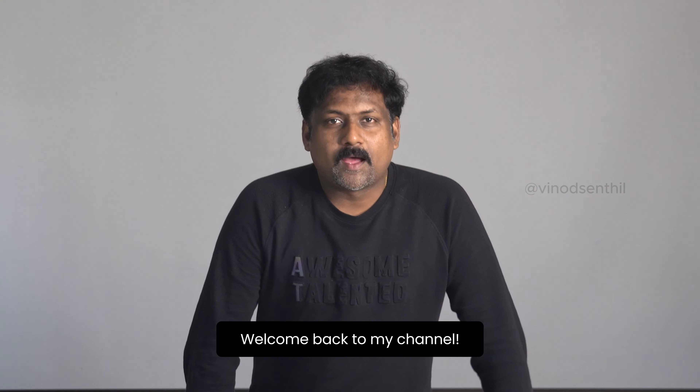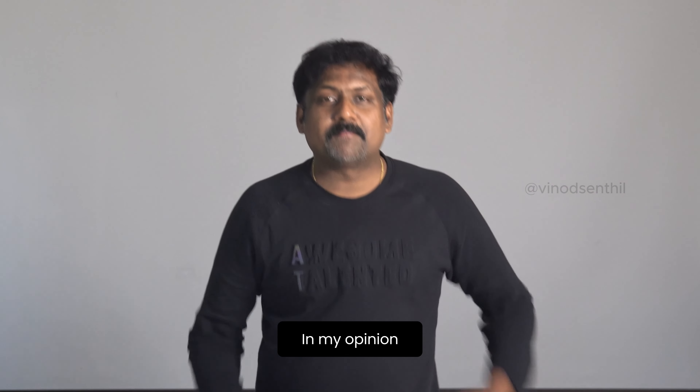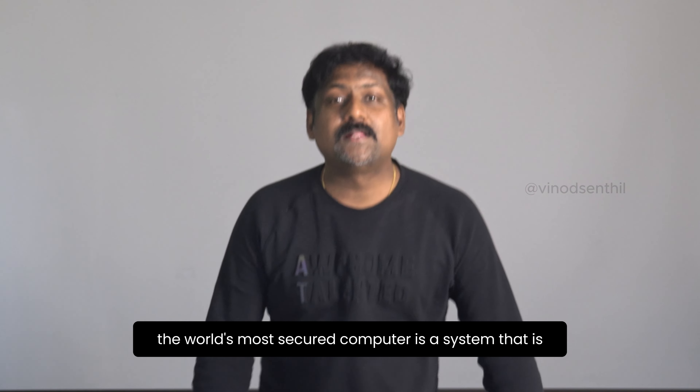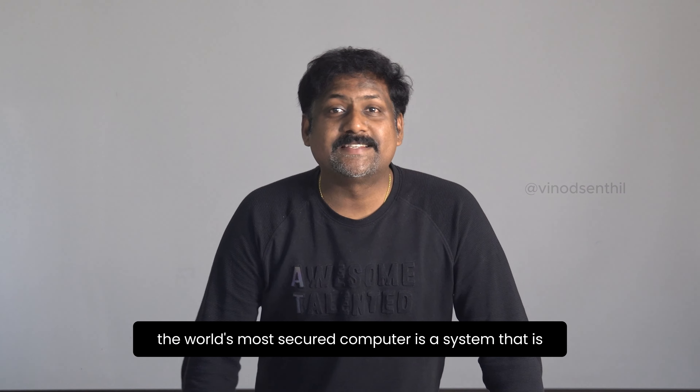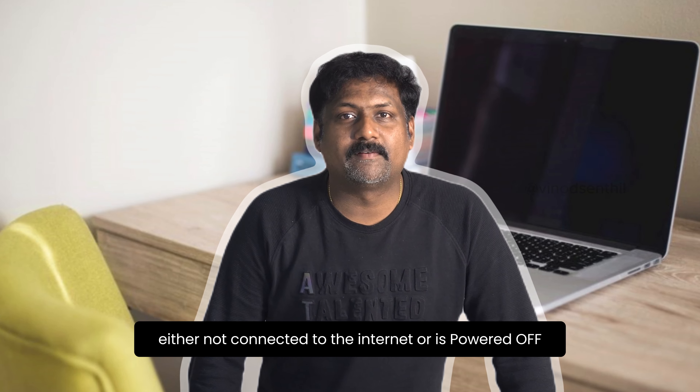Hi everybody, welcome back to my channel. How would you describe the world's most secured computer? In my opinion, the world's most secured computer is a system that is either not connected to the internet or is powered off.